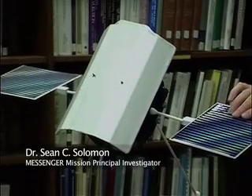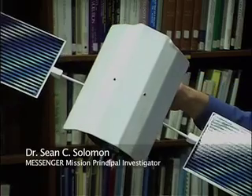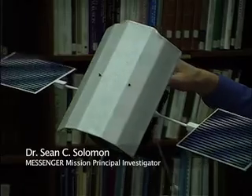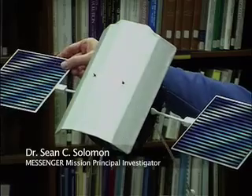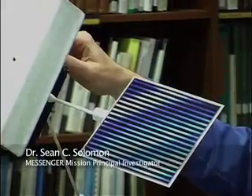We can't do that with the solar arrays. The solar arrays must face the Sun as a source of power on the spacecraft. So we had to go to some special designs with electronics that could withstand high temperatures, and to the use of mirrors, which you see here alternating with the solar cells on these panels to reflect a lot of the solar energy.